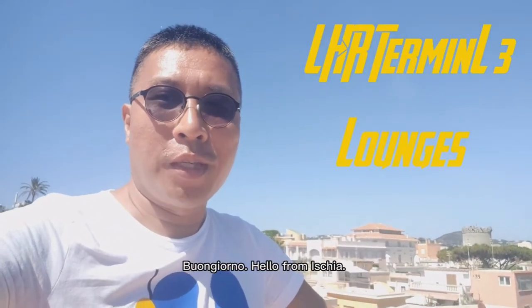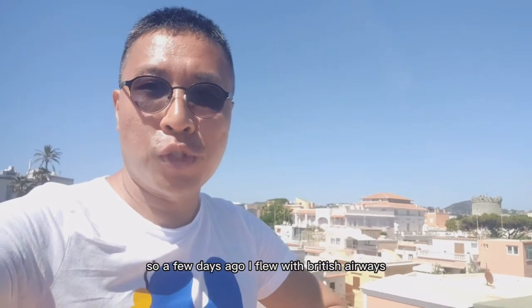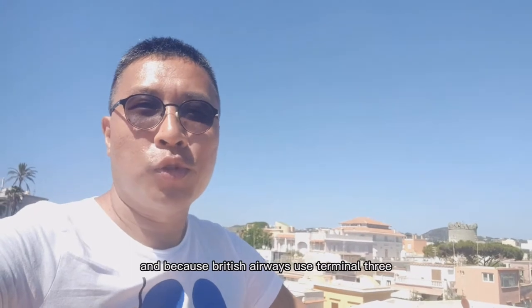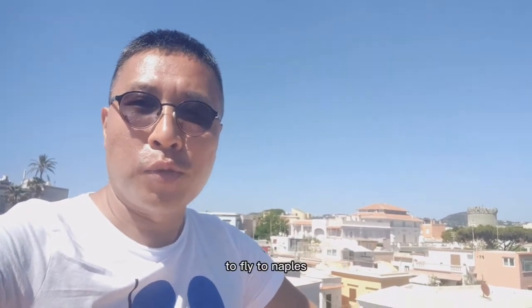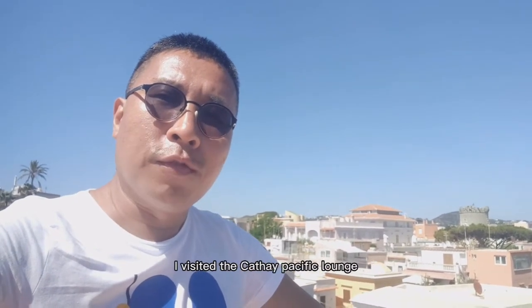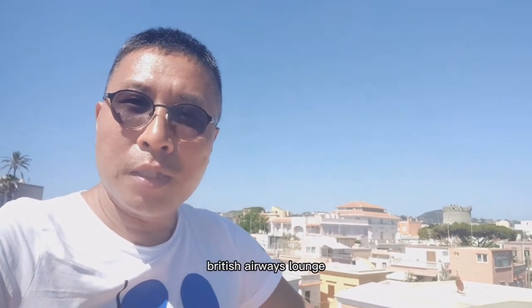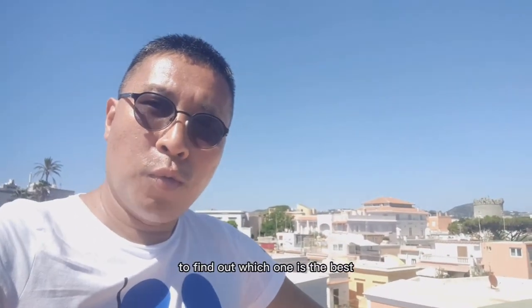Bonjour, hello from Iskia. A few days ago I flew with British Airways from Heathrow to Naples, and because British Airways use Terminal 3 to fly to Naples, I had a chance to visit all the One World lounges. I visited the Cathay Pacific Lounge, British Airways Lounge, as well as the Qantas International London Lounge. To find out which one is the best, watch this video.